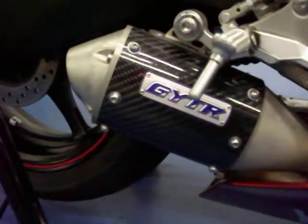As you can see, the fairings are in excellent condition. This bike comes with an aftermarket GYTR exhaust, which you'll hear here shortly.